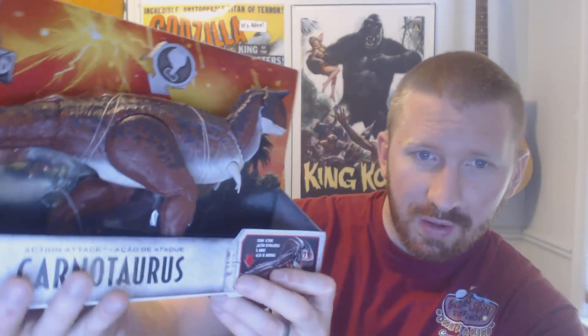And here is my Carnotaurus. Yeah, look at that guy. This is the one that a lot of people were anticipating, I think. And to my surprise, I went to Walmart yesterday just to browse a bit and I saw that they had a ton of these in stock. I bought it thinking it was going to sell out.